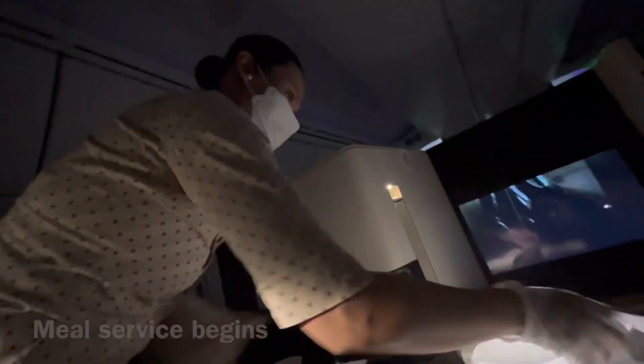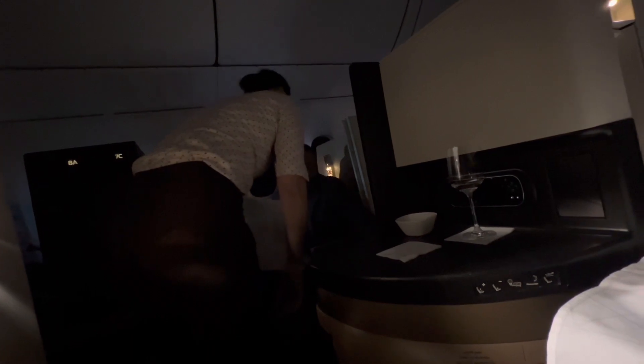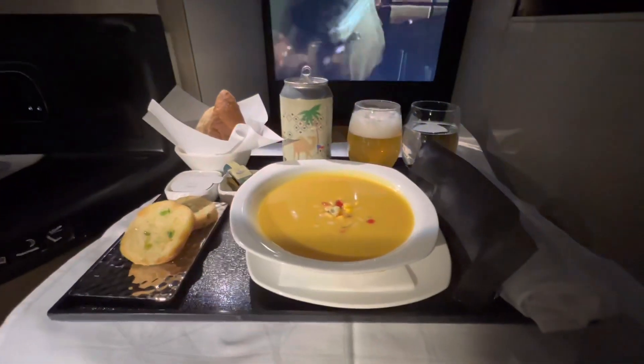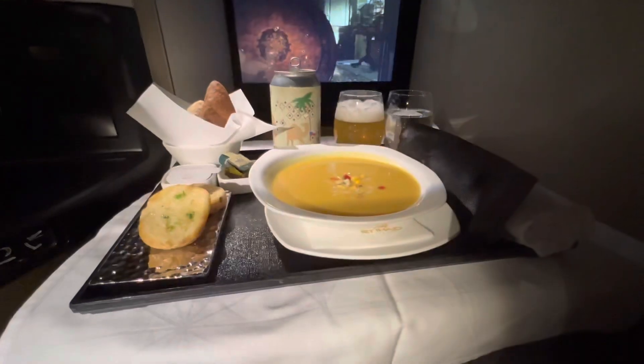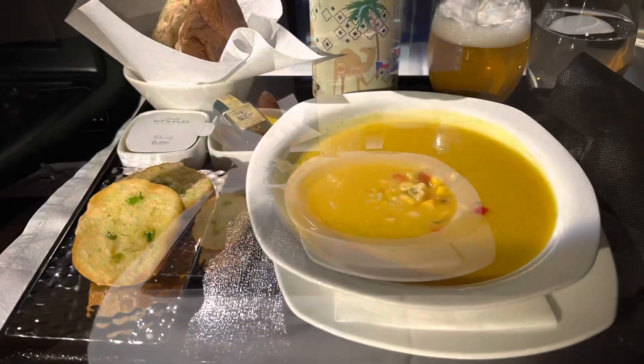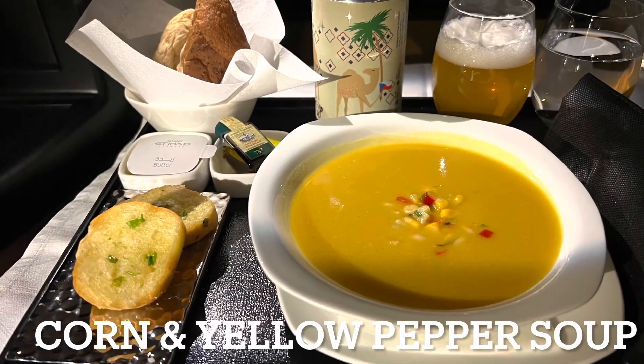The cabin was rather dark because many passengers wanted to sleep. I was one of the few that wanted to eat. Like this passenger — he just didn't want to be disturbed at all. The soup looked great, and this was actually my first time ordering soup on a flight, I think. It came with bread and garlic bread, and I asked for a beer.